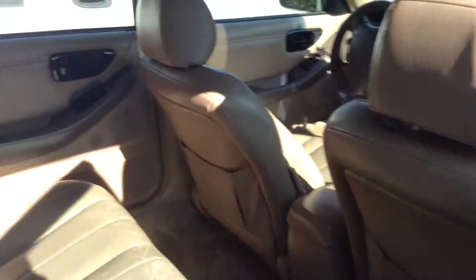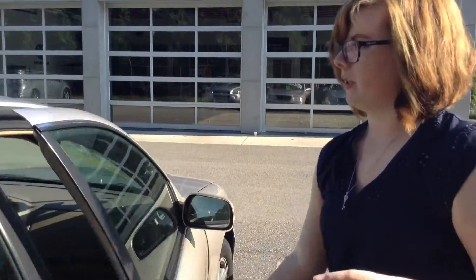In the back here, it does have all cloth seats. It does look a little bit worn, but there's no rips or tears, just a little bit of cracking in the leather. The carpet on the floor looks really clean.